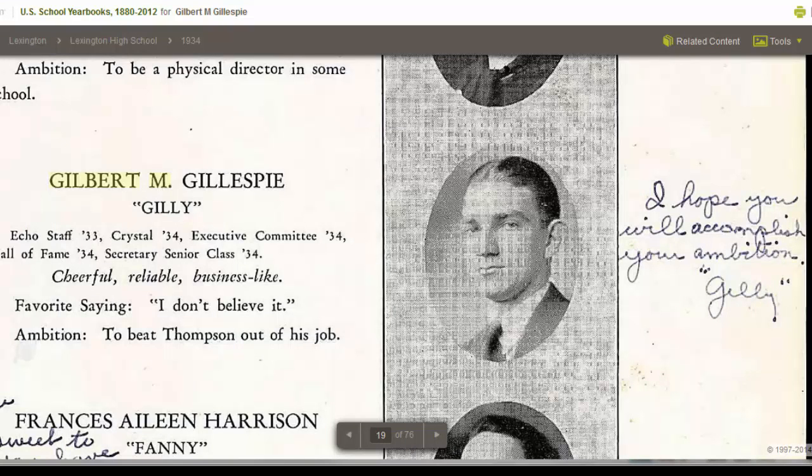Next up, I looked for my grandfather, Gilbert Gillespie — or, as I can tell from this yearbook page, his nickname was Gilly. If you look over on the right, this was obviously a scan of a yearbook that belonged to a friend, and he had autographed it and signed his name. Think about that — I have something he wrote in a yearbook from 1934. What a find. Great picture of him too. And I know he was cheerful, reliable, and businesslike.